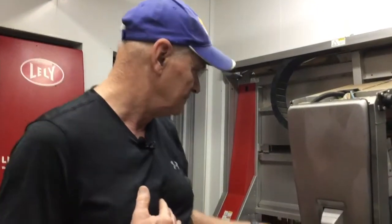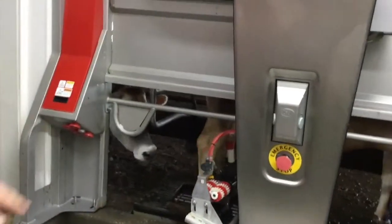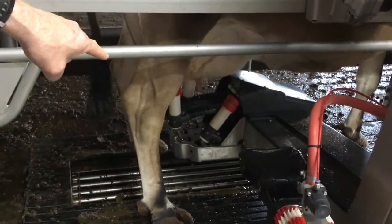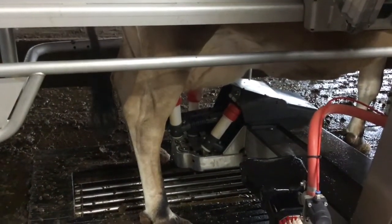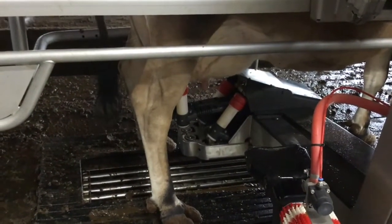Now look at her going — look at her standing there being milked. She's eating grain while she's being milked. Let's get a little bit closer view, because what's going to happen here in just a minute is as each quarter gets through, it takes the milker off. So there the right front is off. Now the left front is off. Now the milkers are just on the back two quarters.